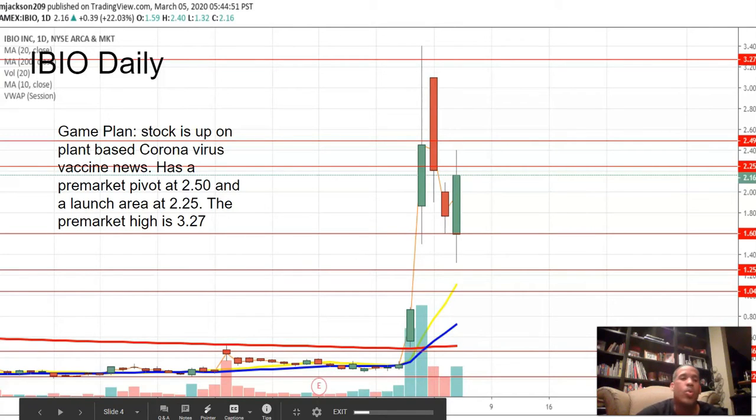It was actually surprising — there was not a lot of opportunity. The pre-market was not bubbling like it usually is. This was the first time since all of this coronavirus stuff that, at least for the stocks I look at, it was really low-key. Anyway, the first one I saw pre-market was IBIO.